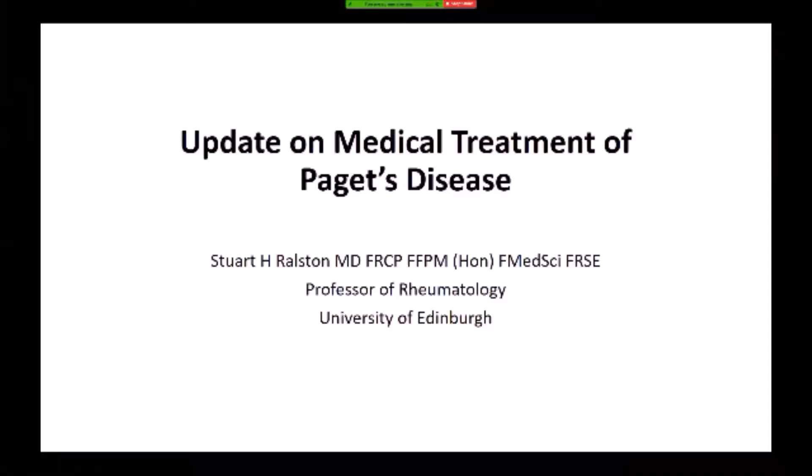Hi there, I'm Stuart Ralston, Chairman of the Paget's Disease Association, and it's my pleasure to give a brief update on the medical treatment of Paget's disease for the Information Day we're having in York.